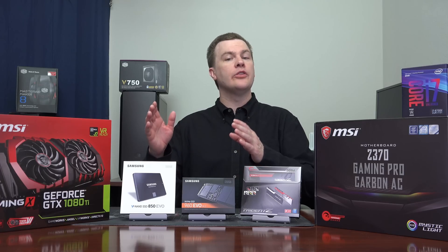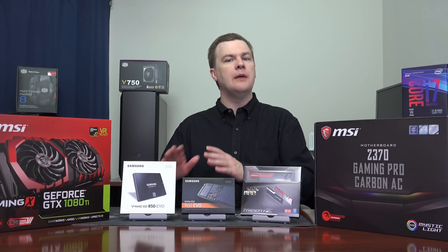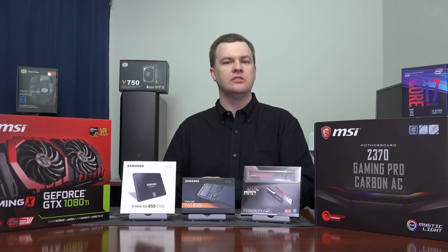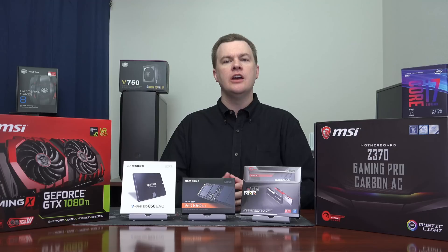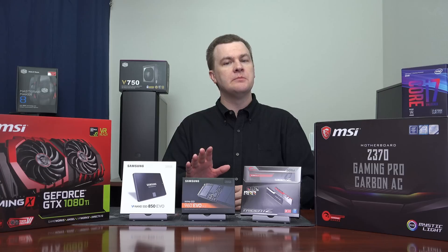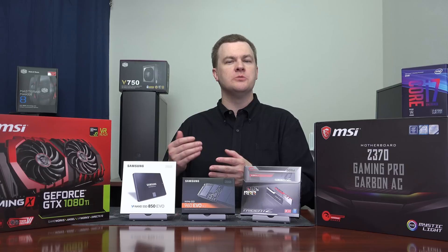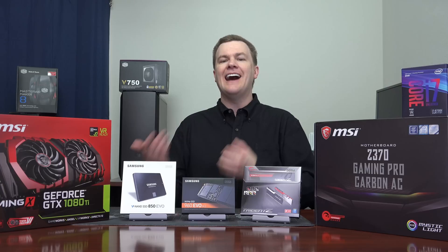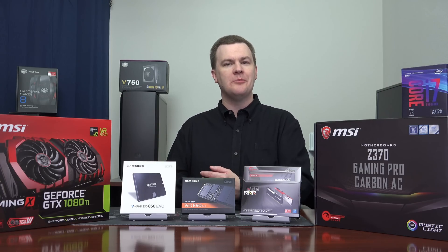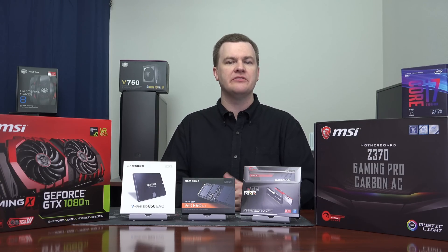I'd like to point out there is no hard drive in this build, and I will not be putting one in. In 2017 going into 2018, if you're building a $2,000 machine, your programs and games should all run off of SSDs. If you need a hard drive for storing movies, pictures, personal files, and backups, that's fine — you can add one. Two terabytes doesn't cost very much, around $70 or so.